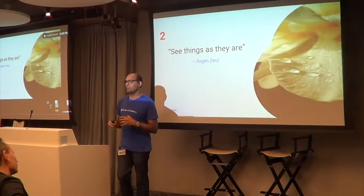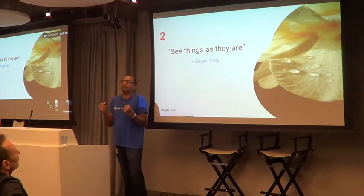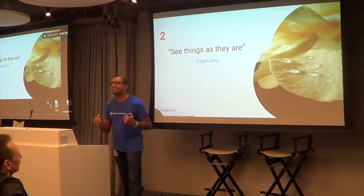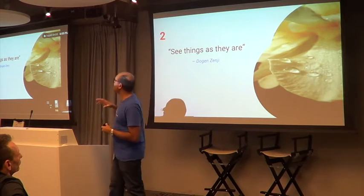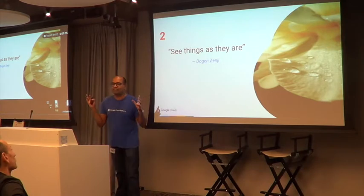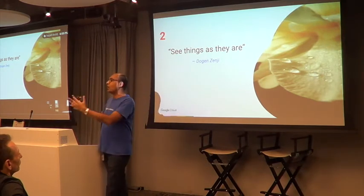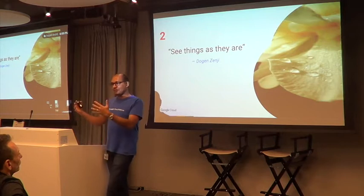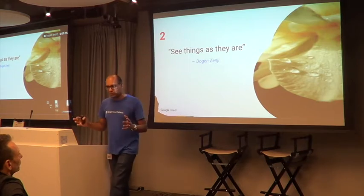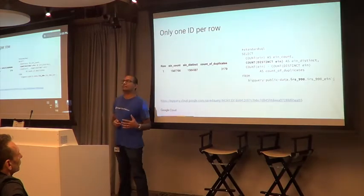The second principle is a Buddhist saying: see things as they are. Don't come in with assumptions of what things ought to be. Instead, go in with an open mind, look at your data, and see what it tells you. For example, we were looking at IRS — the US tax agency — data. The data set consists of tax filings made by every charitable agency.